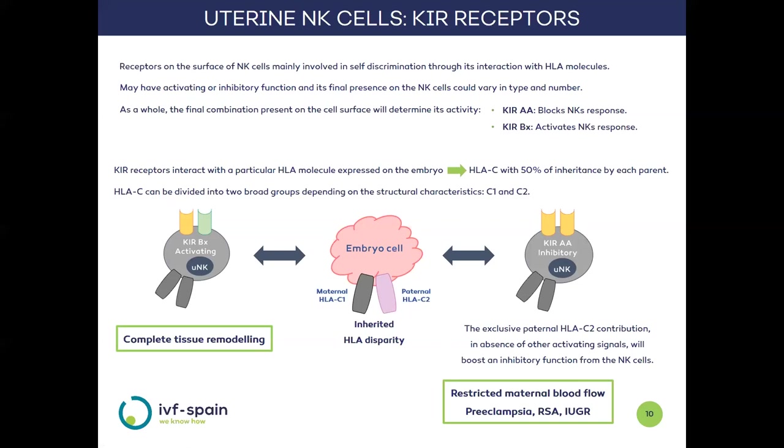For this reason, the inhibitory NK cell profile is associated with conditions such as preeclampsia, recurrent spontaneous abortion, or intrauterine growth retardation.